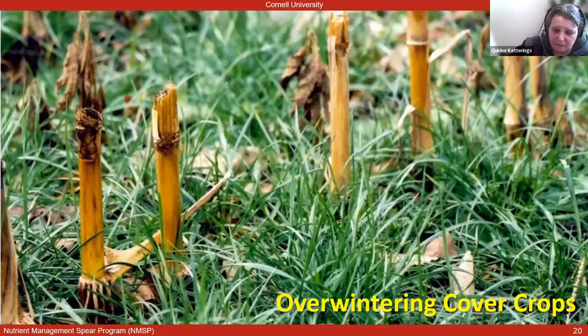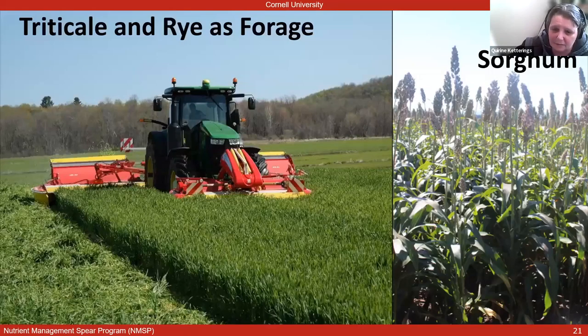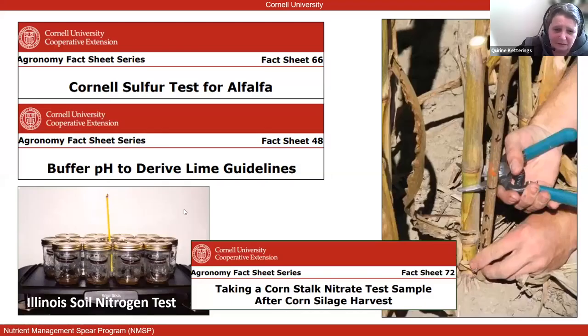We are working on crop rotations, keeping the ground covered, and trying to assess the benefits of cover crops for nutrient uptake in the fall and credits in the spring — expanding that to letting cover crops overwinter and grow for a couple of weeks so we can harvest them as a first cutting. We develop tangible tools or calibrate them if developed elsewhere. Examples include the corn stalk nitrate test, the Illinois soil nitrogen test, a new buffer pH approach in our lab facilities, and a new sulfur test.